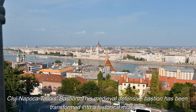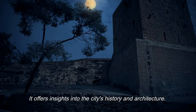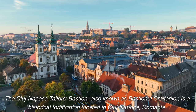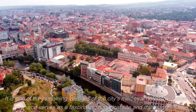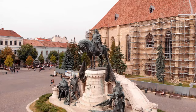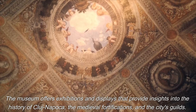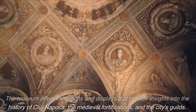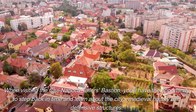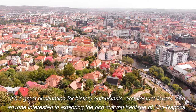The Cluj-Napoca Tailors Bastion, also known as Bastionul Croitorilor, is a historical fortification and one of the remaining vestiges of the city's medieval defensive system. This medieval defensive bastion has been transformed into a museum, offering exhibitions and displays that provide insights into the history of Cluj-Napoca, its medieval fortifications, and the city's guilds. It's a great destination for history enthusiasts, architecture lovers, and anyone interested in exploring the rich cultural heritage of Cluj-Napoca.